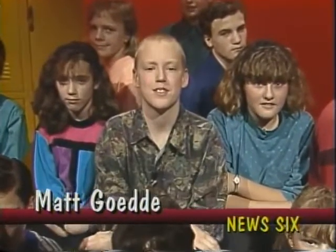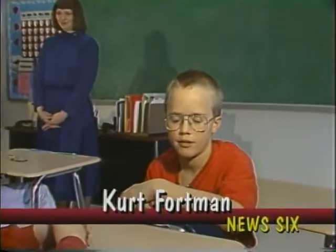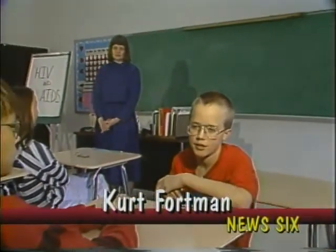For our last story today, News 6 takes a look at an important step in stopping the spread of HIV, the virus that causes AIDS. That step is education. Here's Kurt Fortman with the story. Thanks, Matt. I'm Kurt Fortman here with Linda Fortman for the Teen AIDS Education Project. Let's listen in.